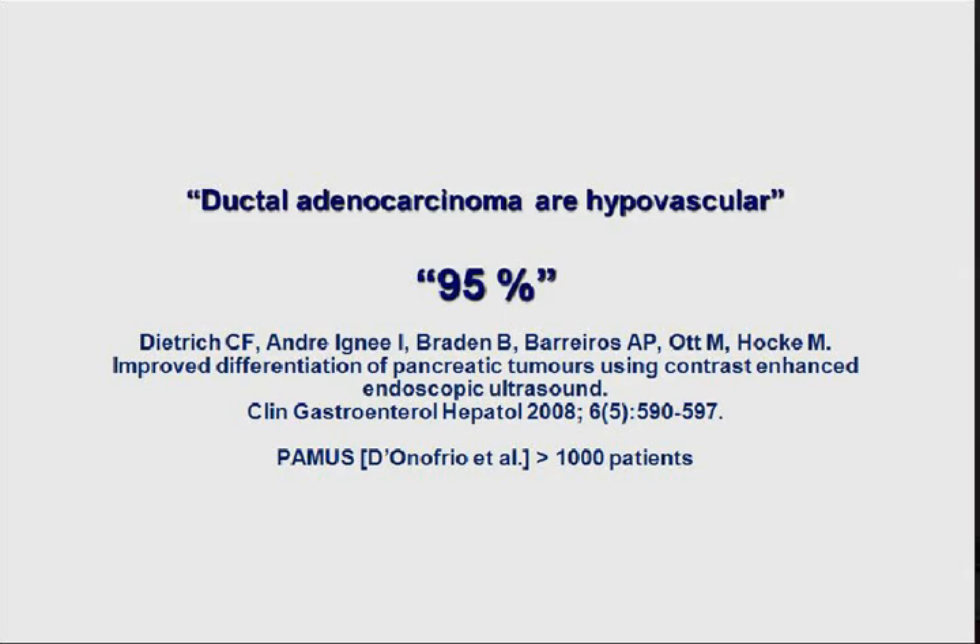Ductal adenocarcinomas are hypovascular - and that's not only our opinion. We have a multicenter trial to be published by Donofrio, some Japanese groups, and our group, with more than 1,000 patients evaluated. That's a good multicentric study which will be published soon.